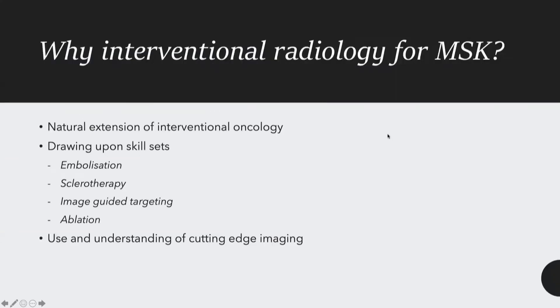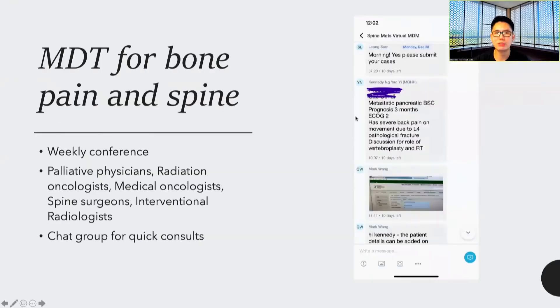Why IR for MSK interventions? This is really a natural extension of what we do in interventional oncology. We are drawing upon skill sets in embolization, sclerotherapy, image-guided targeting, and ablation. These are skills that we know — we are just moving them to another arena for the benefit of our existing patients. And very importantly, we know how to use and understand cutting-edge imaging.